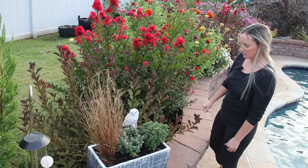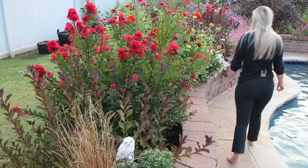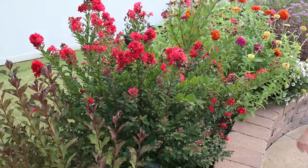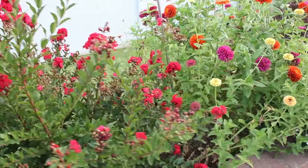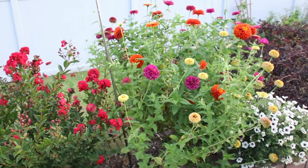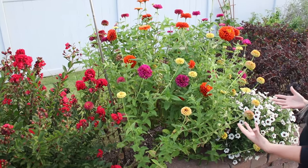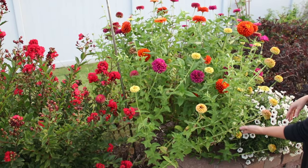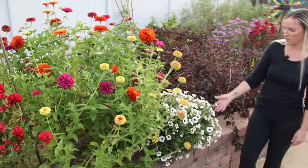Our crepe myrtles are still blooming pretty good — the ones in the front yard have quit blooming, but these still have some pretty flowers. I love all of these zinnias — they're so fun, I love all the color and the different sizes. I love coming out here and cutting them and making a vase full of flowers every week. Back in here there is a rose of Sharon, but you can't see it because the zinnias have taken over.